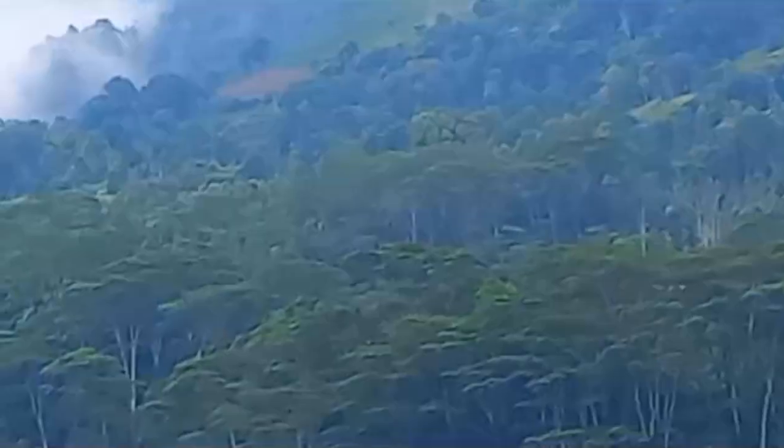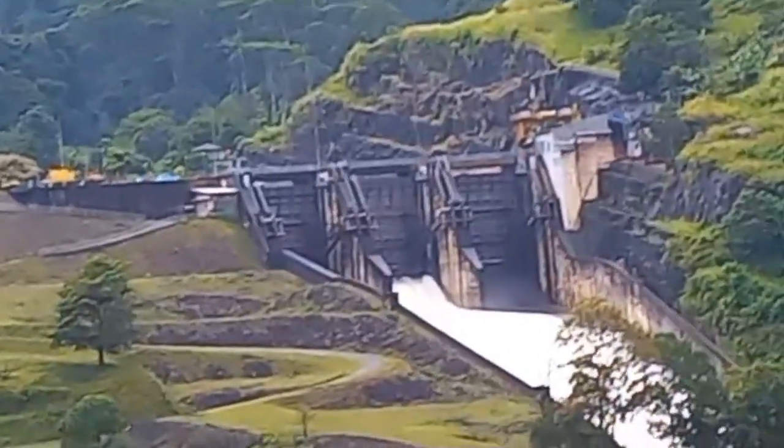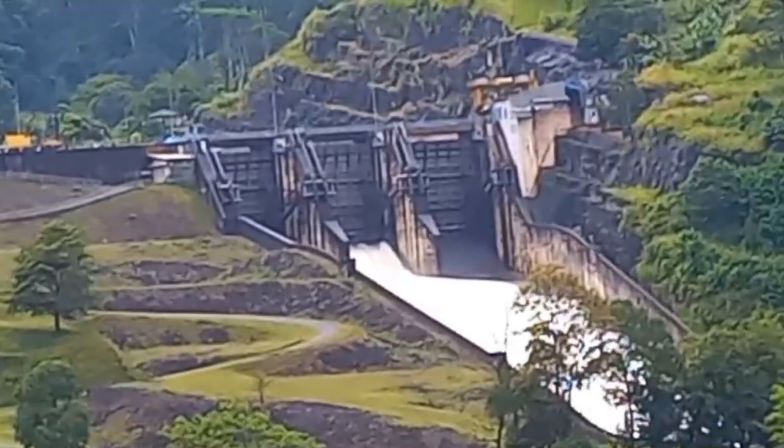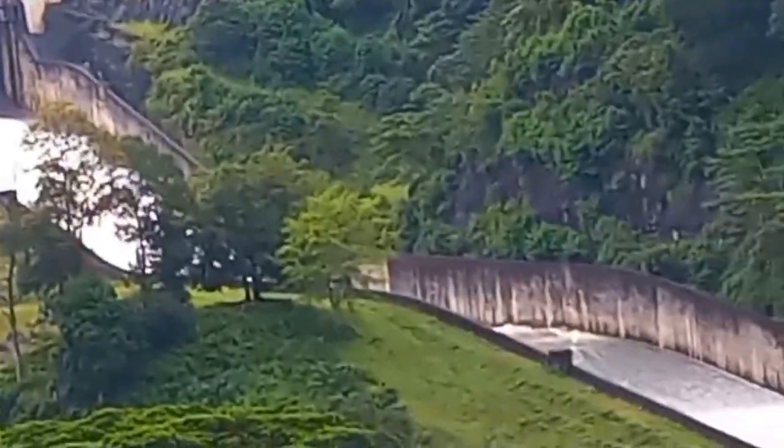That is the catchment area, and after some time it's spilling again today — a lot of water is rushing down.